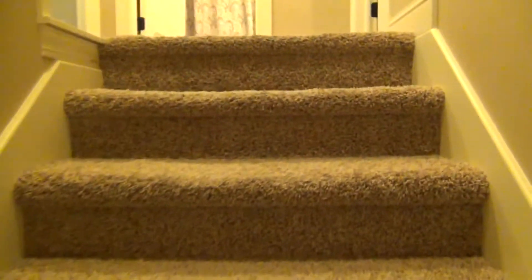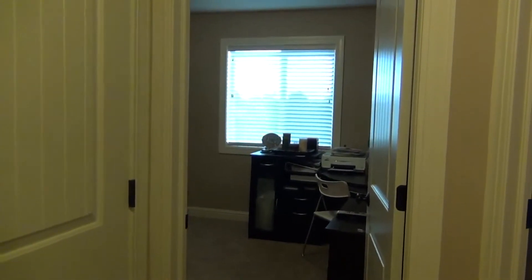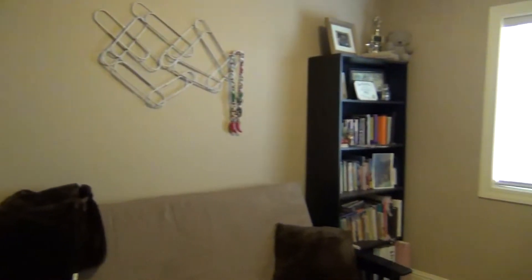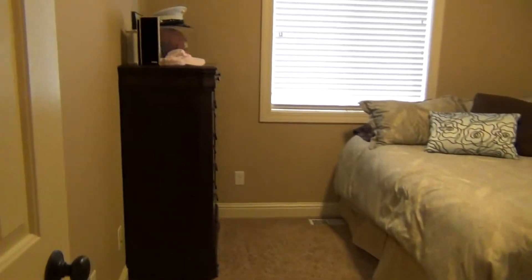Going upstairs and checking out the bedrooms — over here on our left we have two bedrooms; one can be an office if you want. We have a linen closet right here. Here's the first bedroom. Next bedroom is a similar size. Both bedrooms have double door closets.